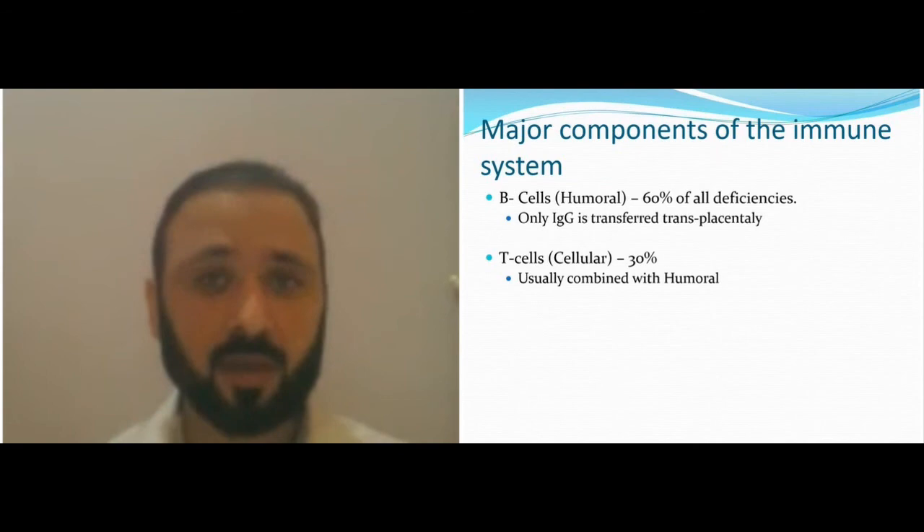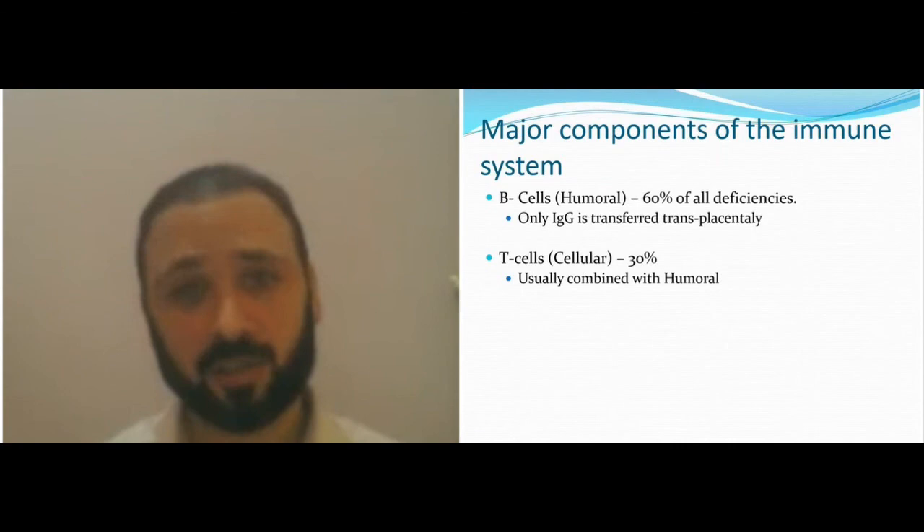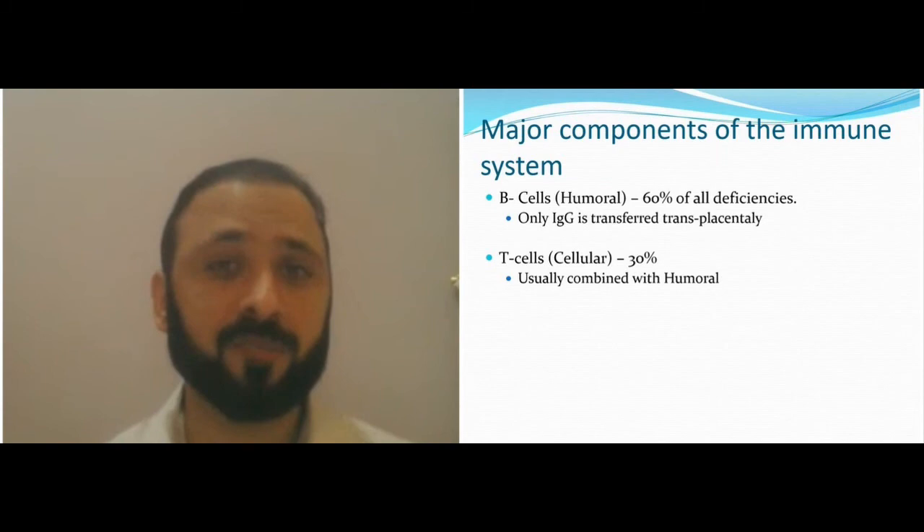In severe combined cases, you lose B-cells, T-cells, and maybe NK cells. In combined immunodeficiency that is not severe, the T-cells could be present but not functioning as in SCID, or could be deficient but not as severely. The B-cells and other components may be available, but overall the immune system is affected.